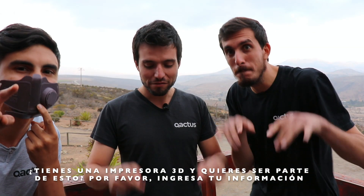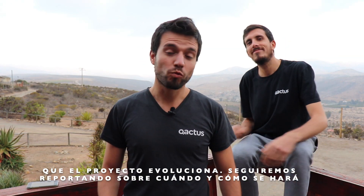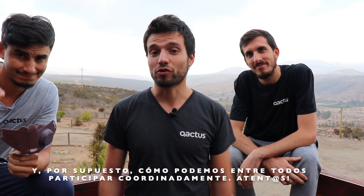If you have a 3D printer and want to be part of this, please fill in your information in the Google Form down here so we can stay in touch as the project evolves. We will be reporting on how and when it will be done and how we can all participate in a coordinated way. So stay tuned!